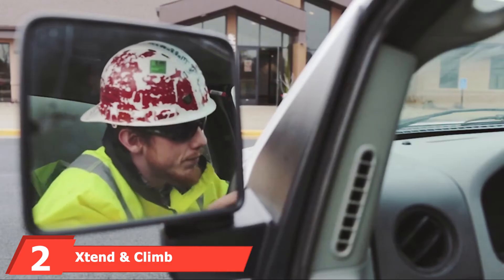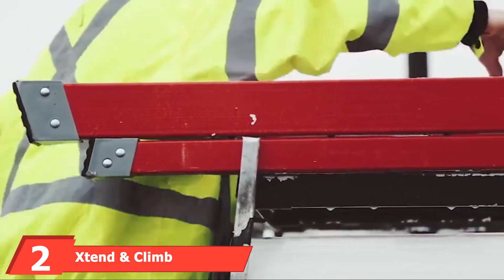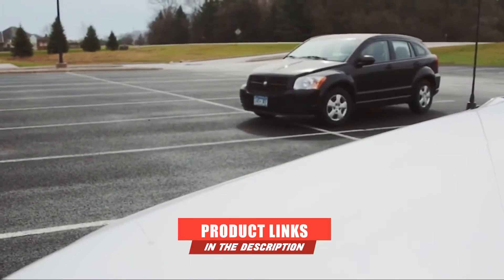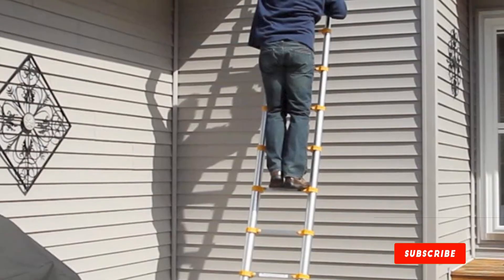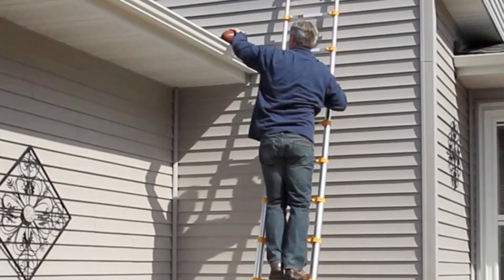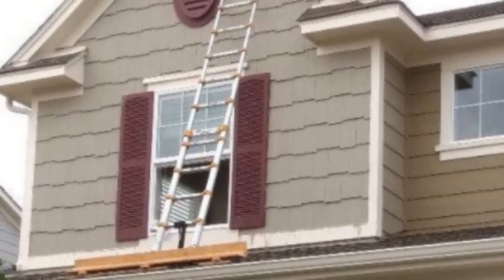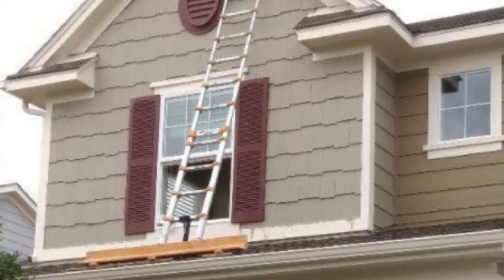The number two position is dominated by the Extend and Climb Telescoping RV Ladder. Here's an amazing extendable ladder that any motorhome owner can benefit from. This awesome pick locks by the foot and can extend from 32 inches to 12.5 feet. It's the perfect fit for any RV as it can fit easily into small storage areas and won't get in your way. Long gone are the days of bulky ladders that cramp your style.